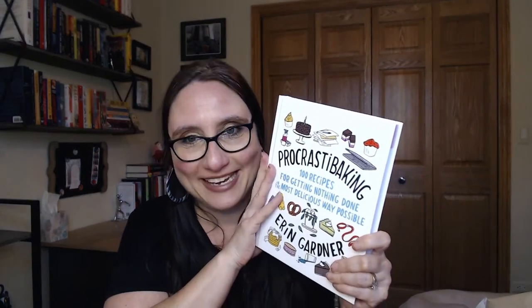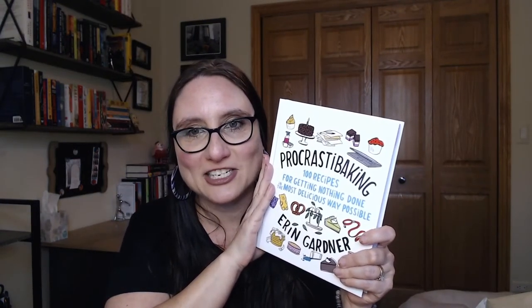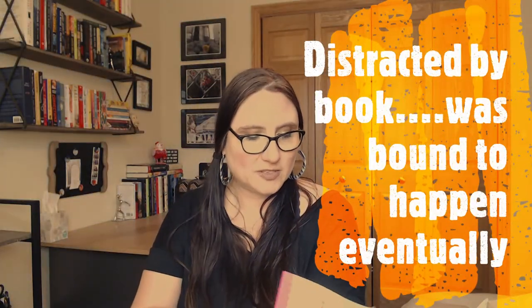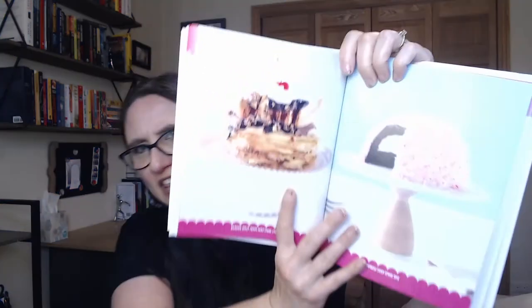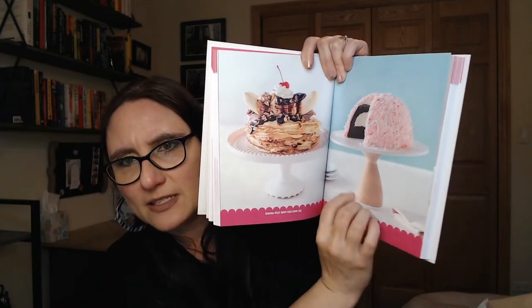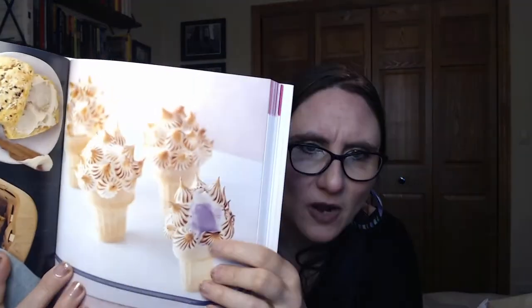So look at this one: 'Procrastibaking: 100 Recipes for Getting Nothing Done in the Most Delicious Way Possible.' I had no idea what this meant! So it is a recipe book — Chapter One: 'Case of the Monday Morning Treats.' They do have photos — I love cookbooks with photos. Oh my God, look at that, so cute! I need a cake. I want this cake pan. I'll do the cookies and the sheet pans — I think I could pull that off. I think that's just swirling jelly. I'm not quite ready for the torch yet — I don't think I'd allow myself to have a torch, I'm accident prone.